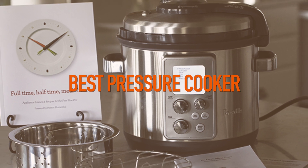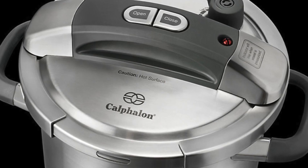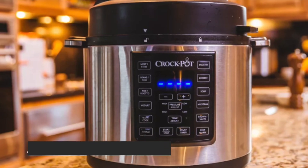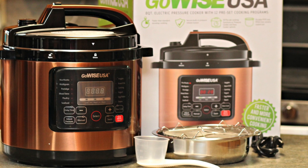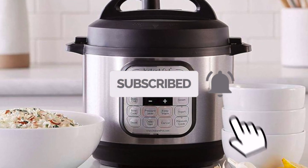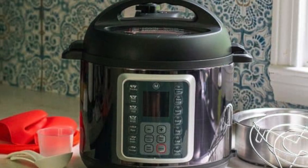Looking to buy the best pressure cookers on the market this year? Today we'll be taking a look at the top 5 best pressure cookers on Amazon this year. The links to all the pressure cookers mentioned in this video will be in the description below. If this is your first time here, smash the subscribe button and ring the bell icon for more videos like this. Now let's go straight to the video.